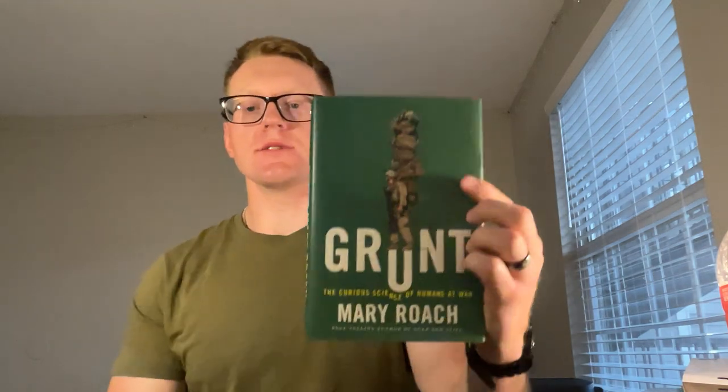What is the curious science of humans at war? We're going through 14 interesting topics — not just facts, but different aspects that people have to deal with when they go to war. This is basically coming from a book called 'Grunt: The Curious Science of Humans at War' by Mary Roach. And honestly, this book was not what I was expecting.